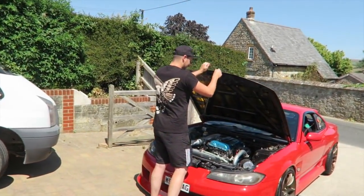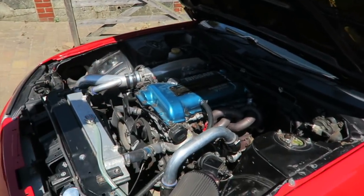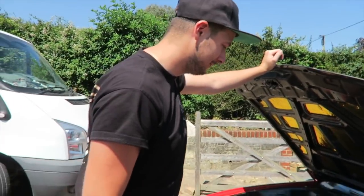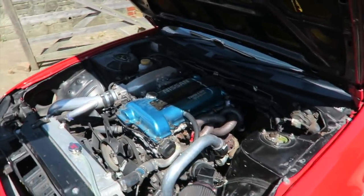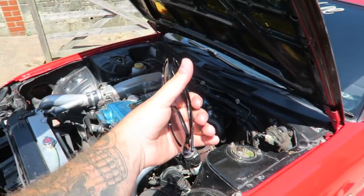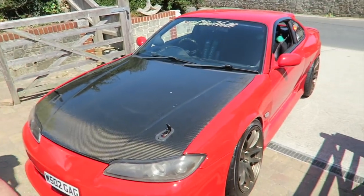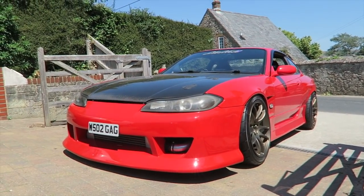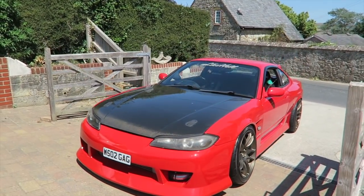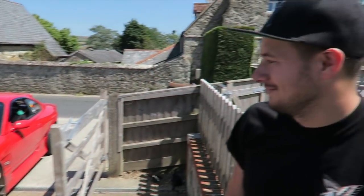Coming down here — why is the bonnet open already? Dodgy mechanics around here. What happened? The manifold cracked. Lifetime warranty — sorted! It's all done and fixed. Bonnet closed, don't open it again.